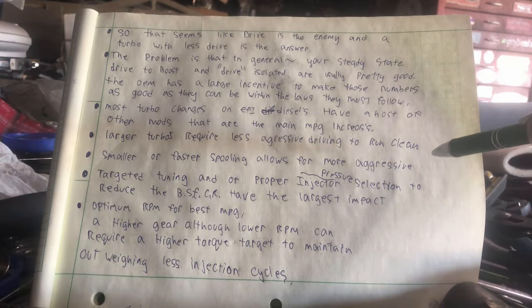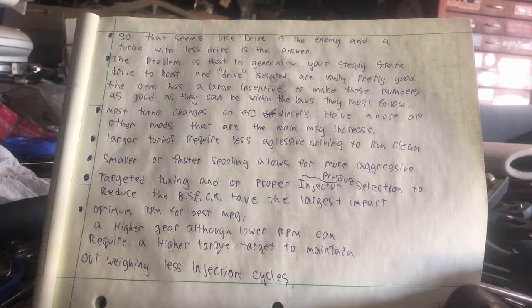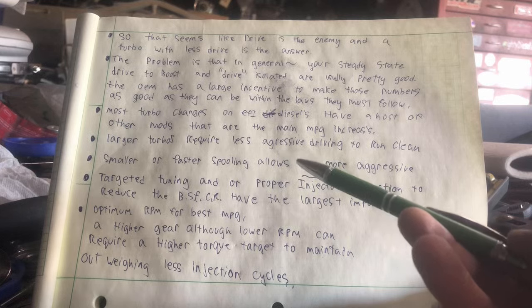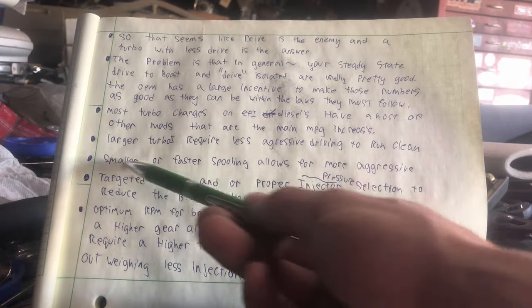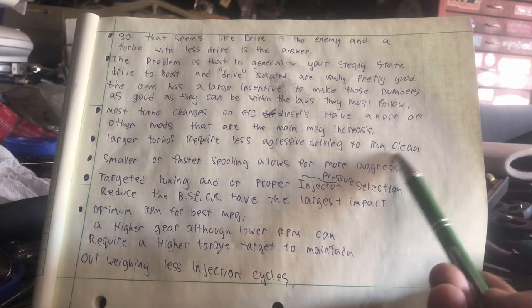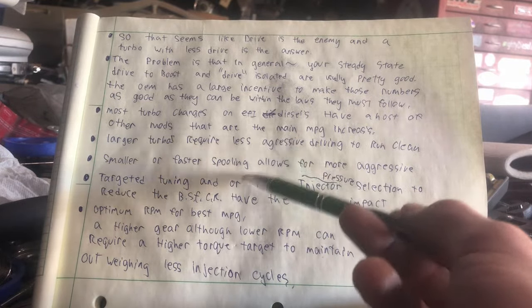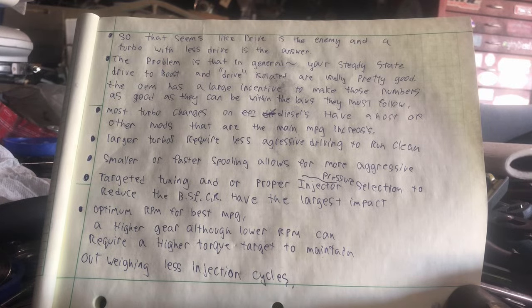On an EFI system running based off a virtual AFR, a larger turbo automatically lets you use less average torque while driving, which will artificially increase your MPG. Smaller, faster-spooling turbochargers allow for more aggressive driving while remaining cool and clean — you can inject more fuel on average, leave stoplights faster, tow faster up hills. They tend to get a bad rap not because of drive-to-boost ratio, but because of their ability to allow a certain driving style.